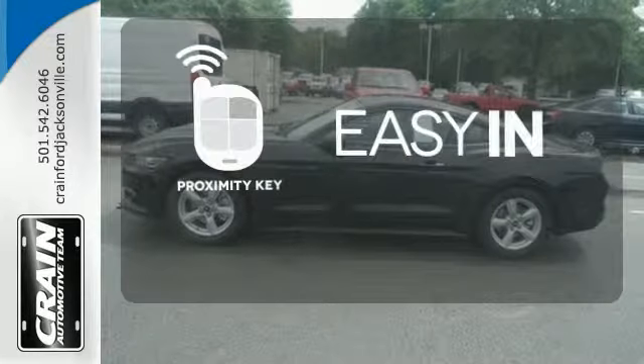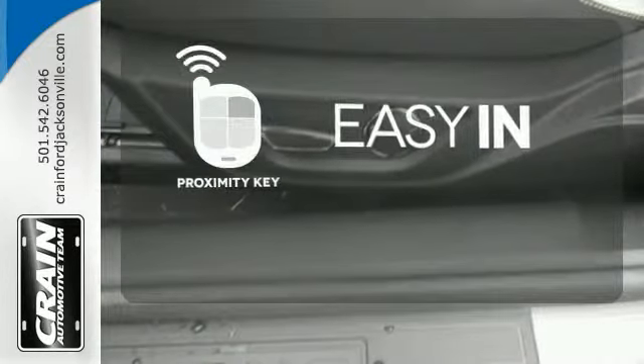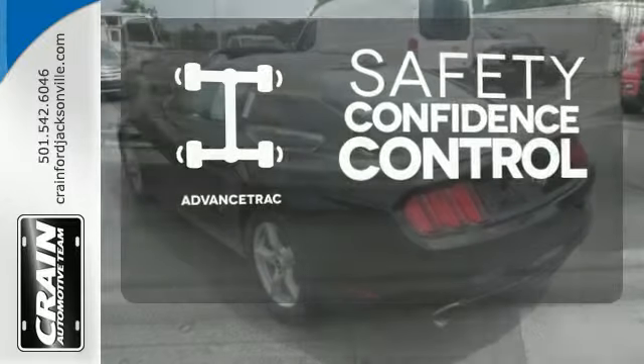Stop searching for your car keys in your purse or pockets with Proximity Key. Staying on the right path has never been easier thanks to Advanced Track.